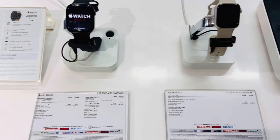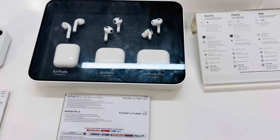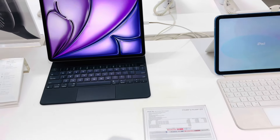Next are the iWatches. This is a special edition white color. There are also iPads on display.